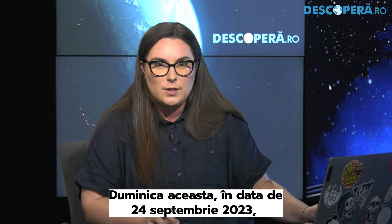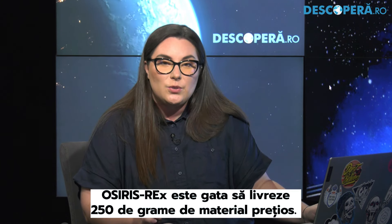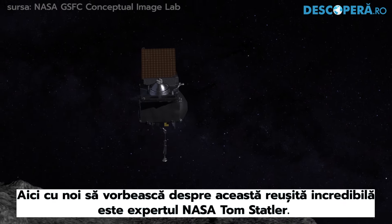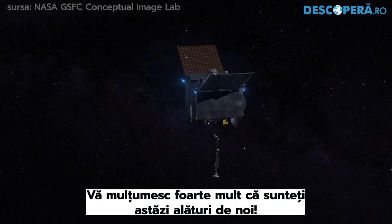This Sunday, the 24th of September 2023, OSIRIS-REx is about to deliver 250 grams of precious cargo. Here to talk about this incredible and exciting accomplishment is NASA expert Tom Statler. Thank you so much for being here with us today.